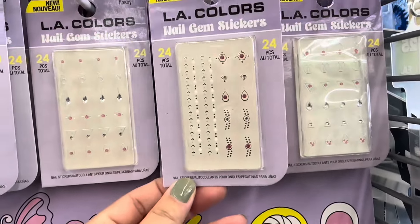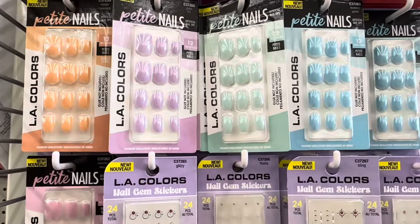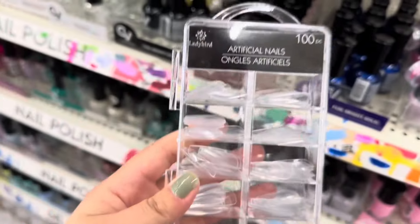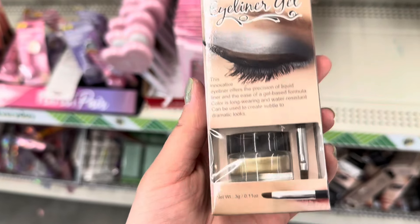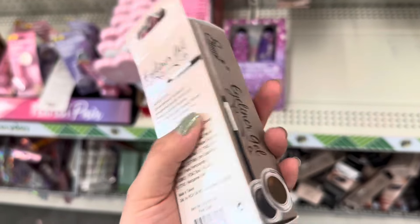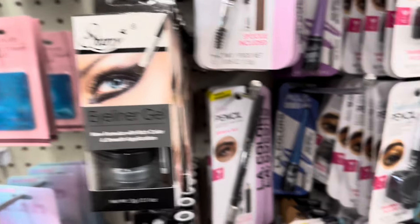They also have these really cool nail gem stickers — you get a 24-pack — and look at these really cute colors, perfect for spring. You also get 100 artificial nails. I also found these new eyeliner gels; they have it in this really cute gold color and also this grayish charcoal color.